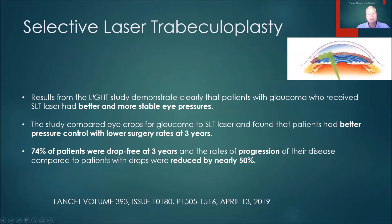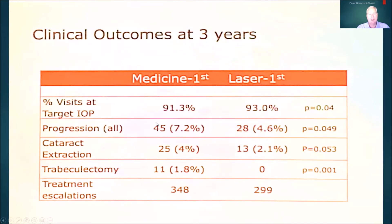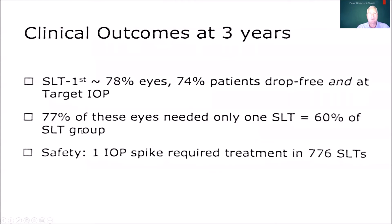There was an excellent study done in 2019 called the LIGHT study, which is the best study to date looking at conventional treatment with drops for glaucoma compared to selective laser trabeculoplasty. The study showed that patients who had SLT had better and more stable eye pressures, and at their three-year outcome patients had not only better pressure control but lower surgery rates. Almost three-quarters of the patients were completely drop-free, with progression rates reduced by about 50% — a very significant outcome.